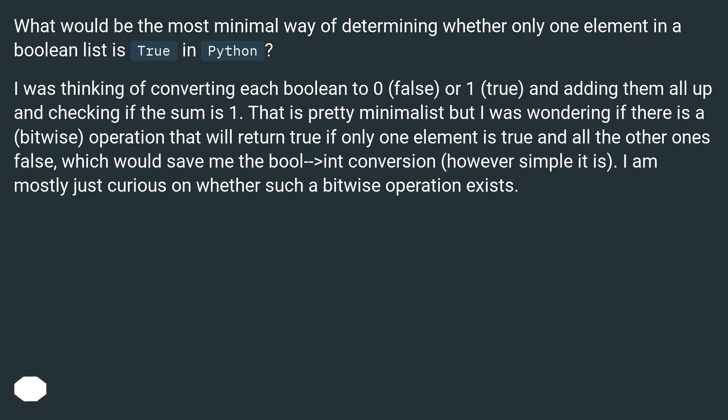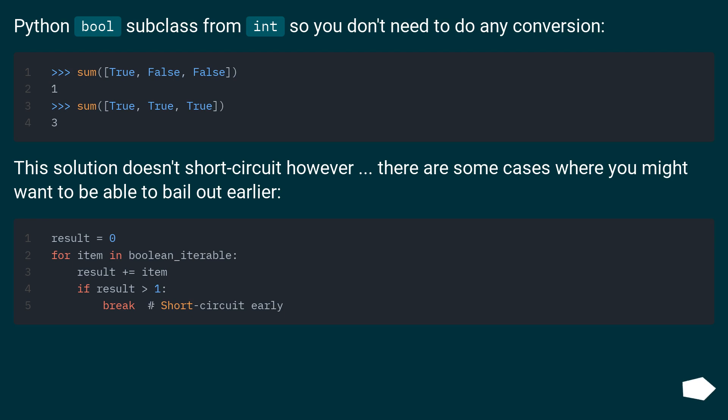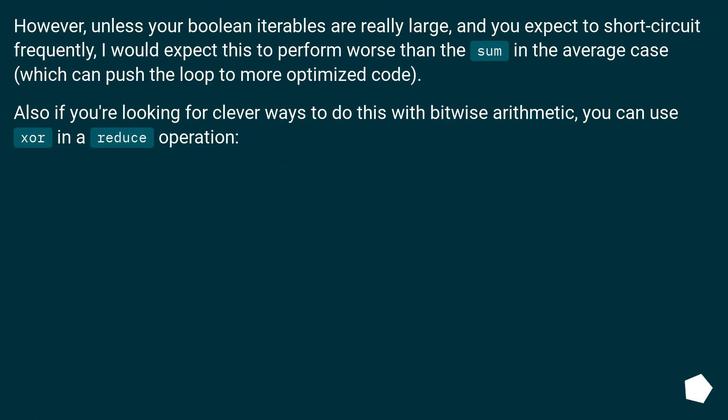I am mostly just curious on whether such a bitwise operation exists. Python booleans subclass from int, so you don't need to do any conversion. This solution doesn't short-circuit however — there are some cases where you might want to be able to bail out earlier. Unless your boolean iterables are really large and you expect to short-circuit frequently, I would expect this to perform worse than the sum in the average case, which can push the loop to more optimized code.